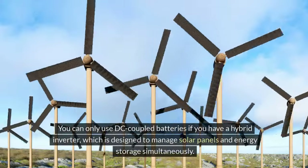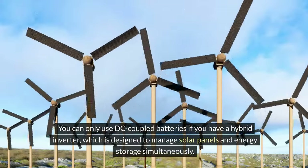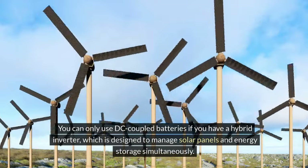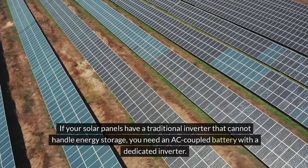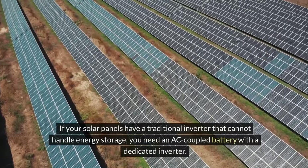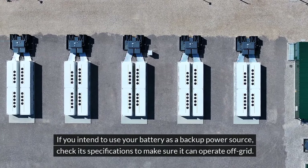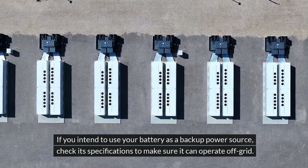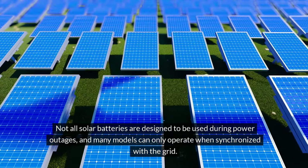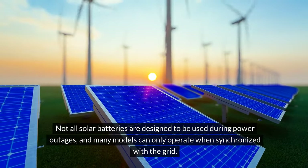You can only use DC-coupled batteries if you have a hybrid inverter, which is designed to manage solar panels and energy storage simultaneously. If your solar panels have a traditional inverter that cannot handle energy storage, you need an AC-coupled battery with a dedicated inverter. If you intend to use your battery as a backup power source, check its specifications to make sure it can operate off-grid, as not all solar batteries are designed for use during power outages — many models can only operate when synchronized with the grid.